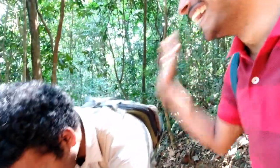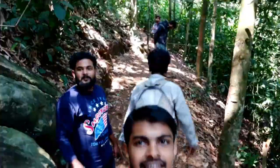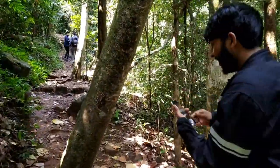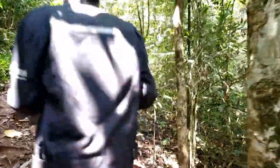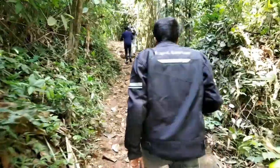We have almost covered 200 meters and all our team is very tired — especially our organizer Jishnu. Since we are in the forest there is no mobile network available. Our teammate Prageet has got some roaming network from Karnataka, so he is very happy.